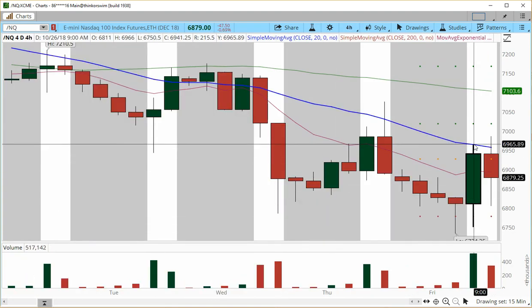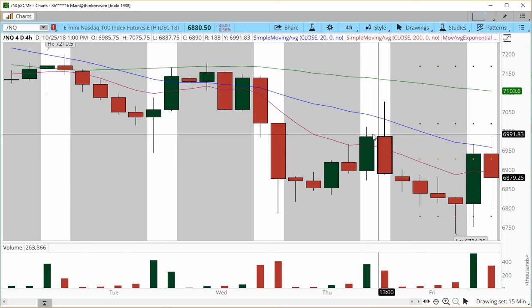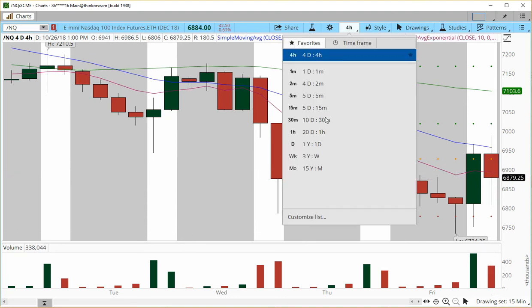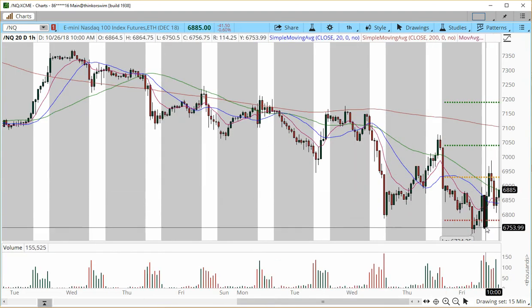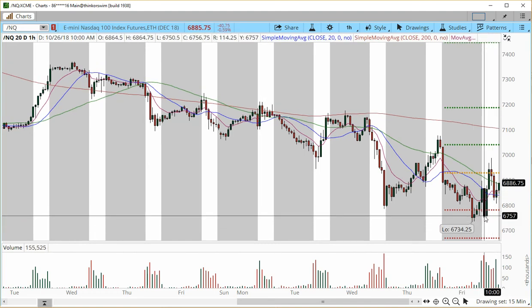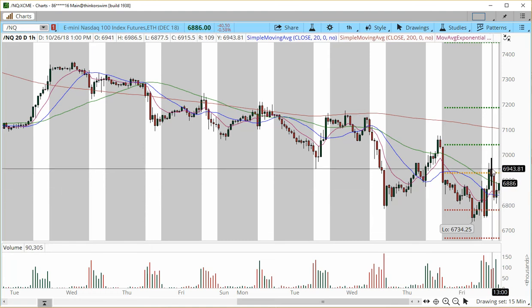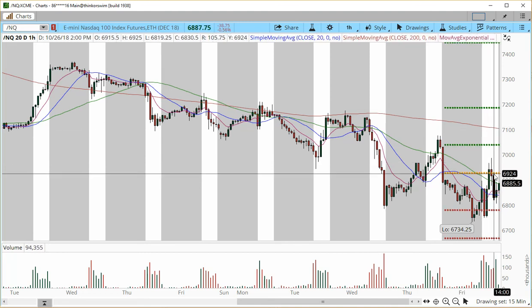On the four-hour bar we accelerated, tapped onto the 20 simple moving average, moved a little bit higher, challenged these two candle highs, and then shifted into a more bearish tone. We actually triggered a one-hour sell and were trading into the configuration of an hourly sell, then trying to reverse. Since establishing the new low at 6734, we made a higher low and another higher low. So it is very, very hard to predict what's going to happen next in the market.